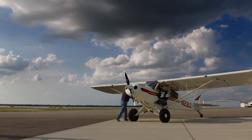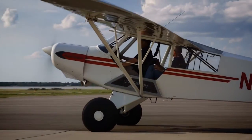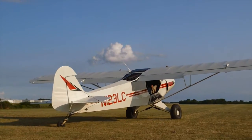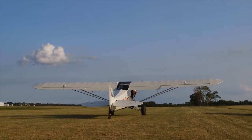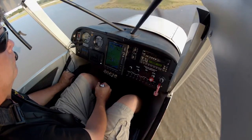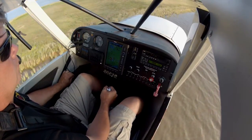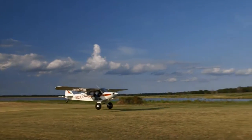An out-the-door price of $170,000 is a big investment, but it may just keep you sane — it's less expensive than a psychiatrist. I like to call them therapy airplanes. You can have the most rotten day and go fly, do a dozen takeoffs and landings in 30 minutes, and come back with a whole new attitude about what life should really be.